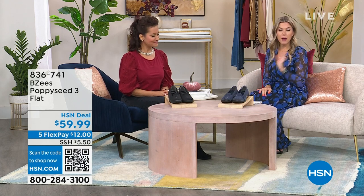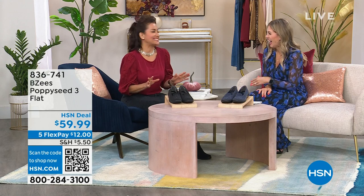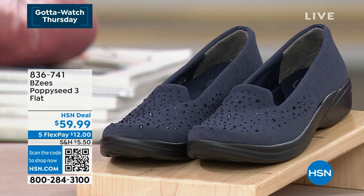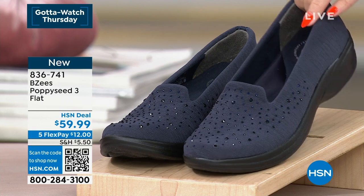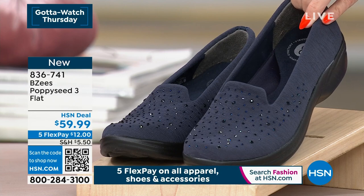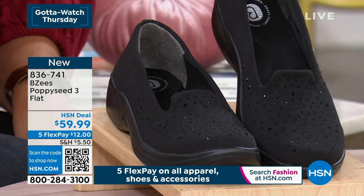We are going to jump into another great shoe from BZ's. This one is called the Poppy Seed 3. We have metamorphosed into different many styles of our loafers. I just aired this one yesterday, but it is Poppy Seed 3 — we just keep getting better and better. Two colorways. We haven't seen a navy in the show yet today, and you can see those beautiful heat-set stones. Gives you that starry night sky effect. We also have it in black. These little rhinestones are meant to glimmer and dance and catch the light. These are on sale today for $59.99.